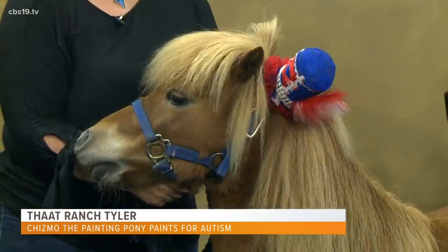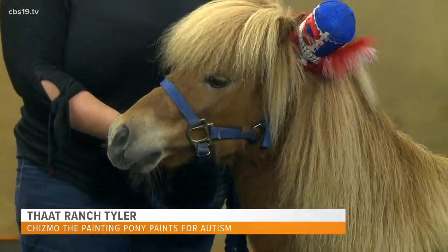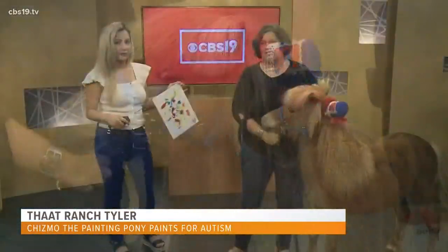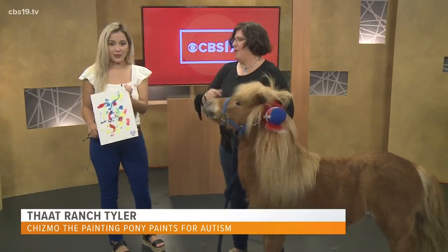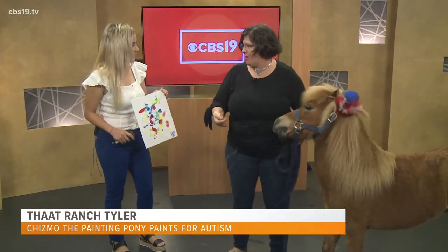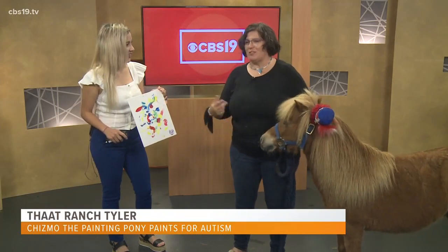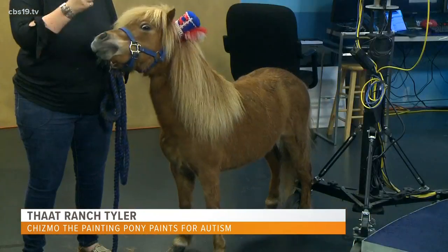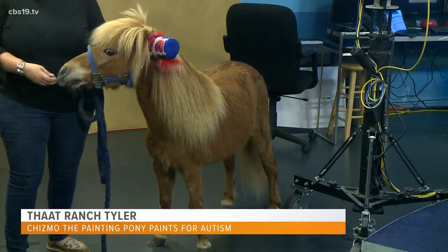We would go out to the Autism Week at Camp Tyler, and he worked with children with autism — he has a special connection with them. They would paint him. So I told him if he didn't get out of the paint box, I'm going to make you paint. I had somebody get me a piece of paper, and with a little bit of operant conditioning, he took right to it and exceeded all of our expectations.